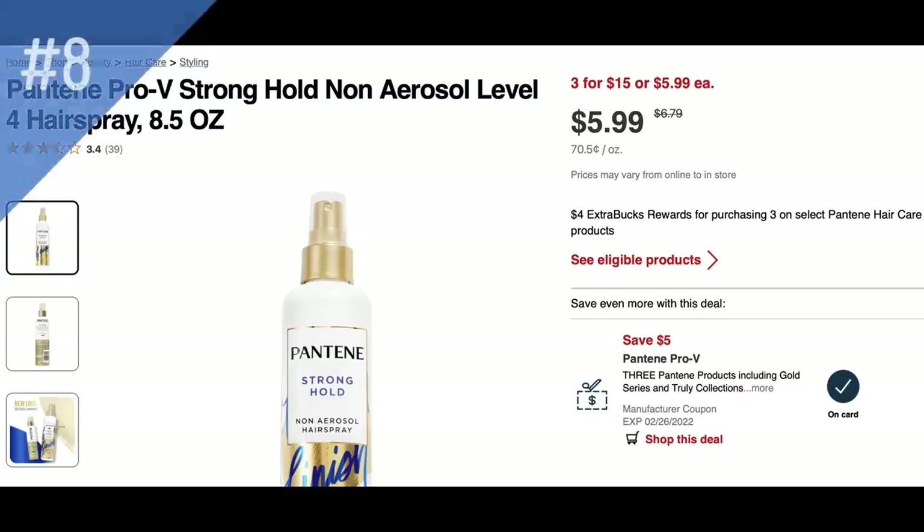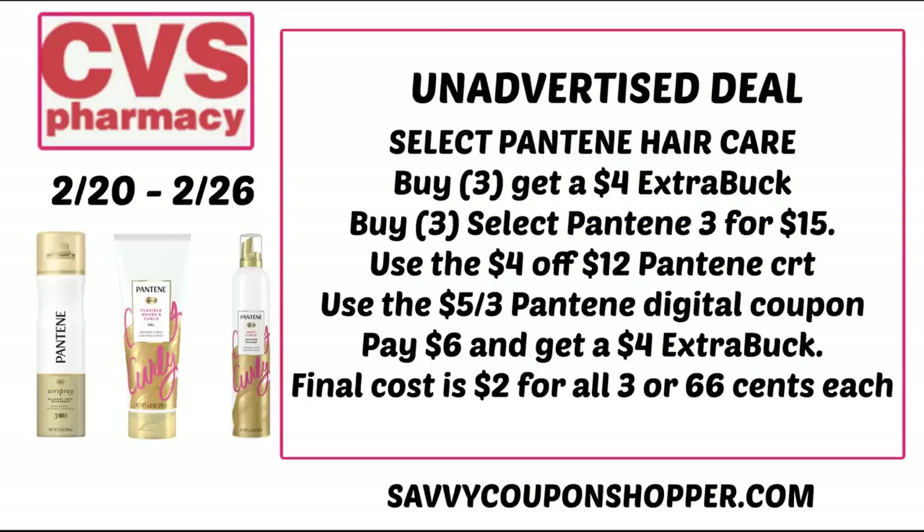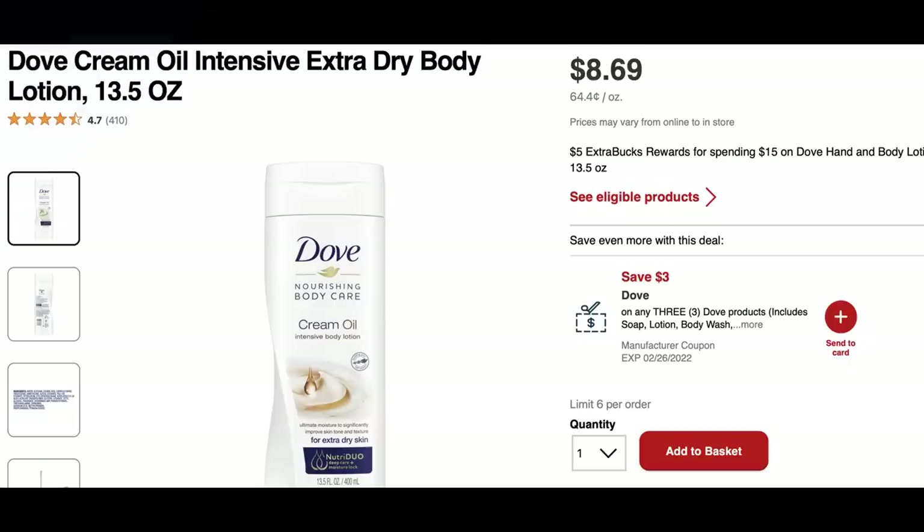Unadvertised deal number eight is on select Pantene hair care — specifically hair sprays, gels, and styler products. They're three for $15 and on promotion for buy three, get a $4 extra buck. A $4 off $12 Pantene CRT will really make these products super cheap, especially since stylers aren't always included in promotions. Grab three select products for $15, use the $4 off $12 Pantene CRT and the $5 off 3 Pantene digital coupon — you'll pay $6 but earn back a $4 extra buck, making those three products just $2 total, or $0.66 each.